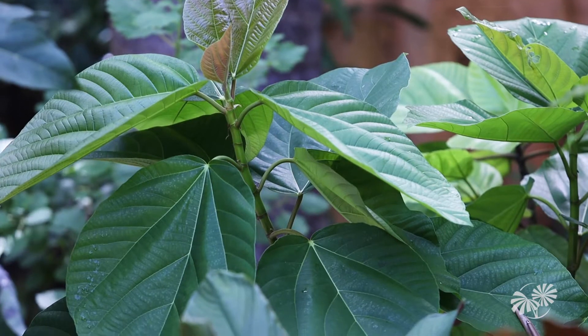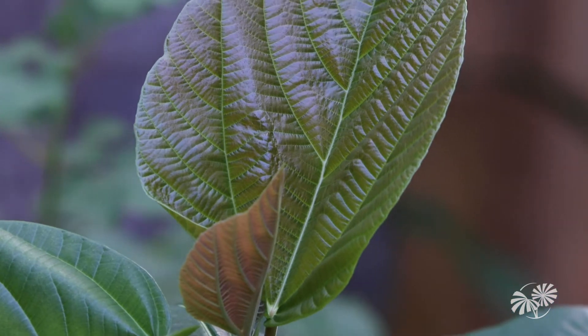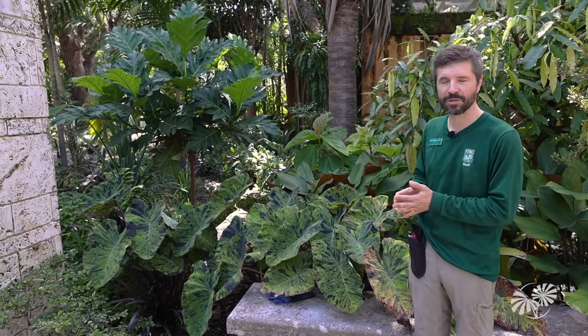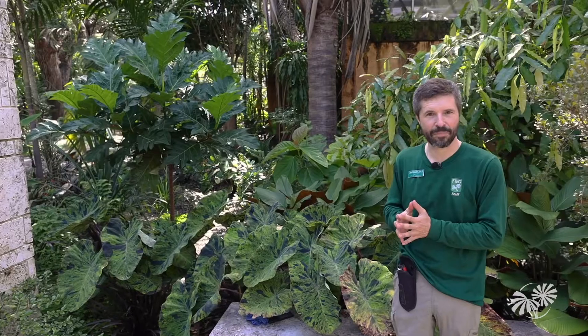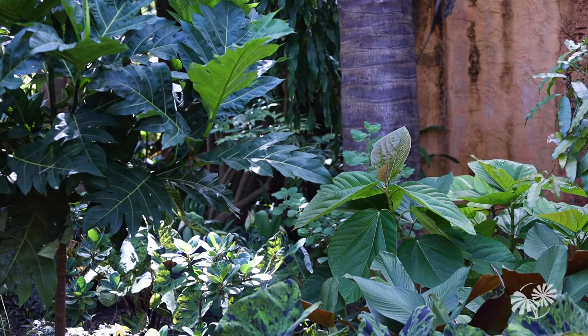David Fairchild hoped so much that the tropical fig could be introduced into South Florida successfully with a self-fruiting variety. He didn't have that during his lifetime, but we found one later. Now it's growing here and we'll soon be producing fruits. They're both in the same family, so it's a nice encapsulation of the whole legacy of tropical fruit introduction in South Florida that we're carrying on here at Fairchild.